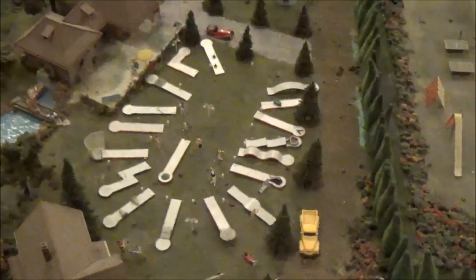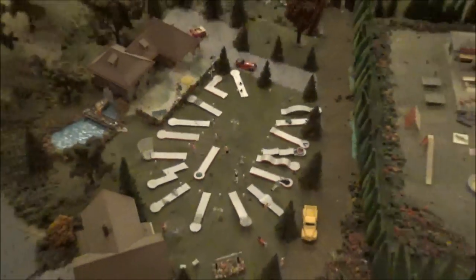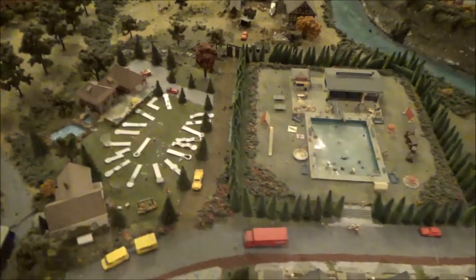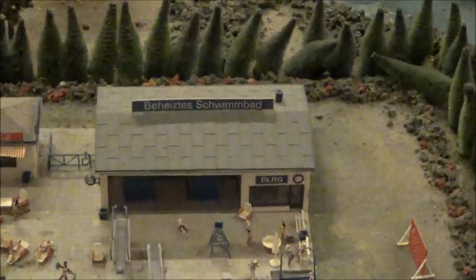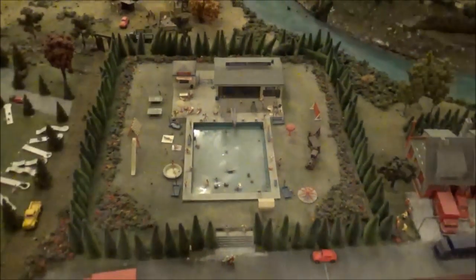Golf course down there, or at least people practicing. Is that a mini golf course, maybe? Mini golf course, no pun intended. And here we have the Beitzitz Schwimbod, which I guess is German for swimming pool or something.